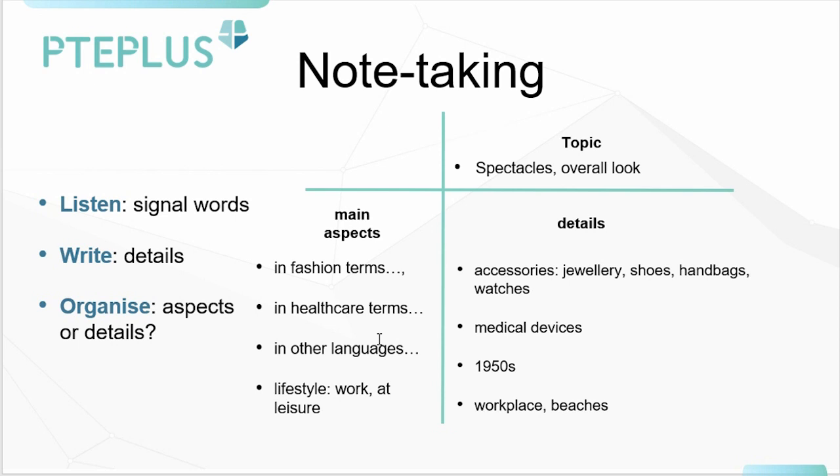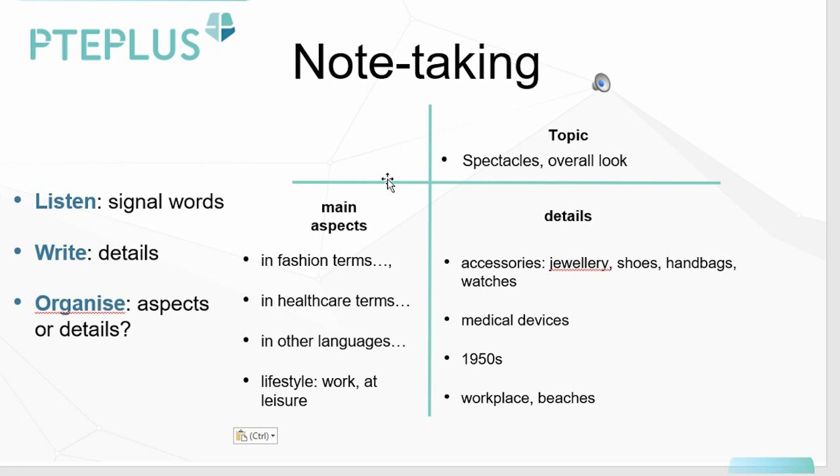But some common signal words include... Now, let's go over it together and listen to the passage and think about what points we need to be writing down. Remember, we don't just write down things at signal words. We try to record as much of the main aspects as we can, but we also try to record as many details as we can as well, because details help supplement the main aspects. It helps in making and building a stronger answer.